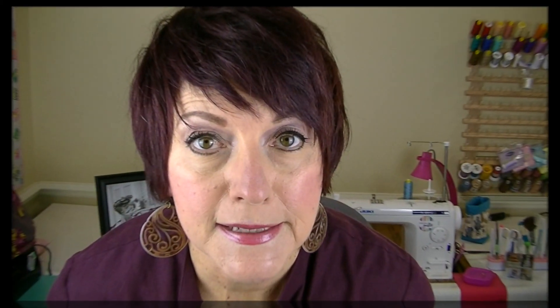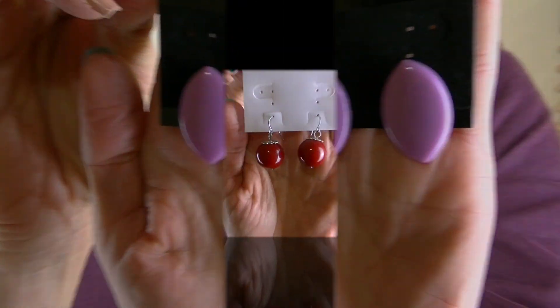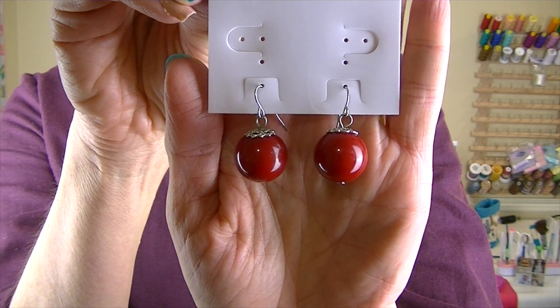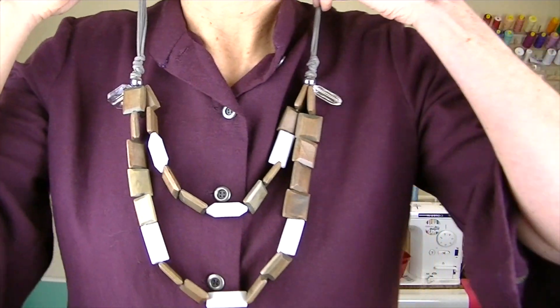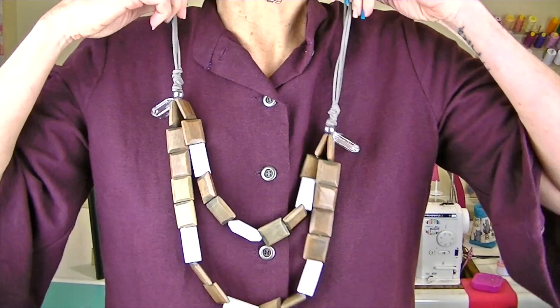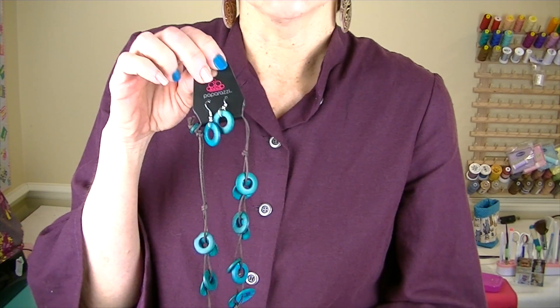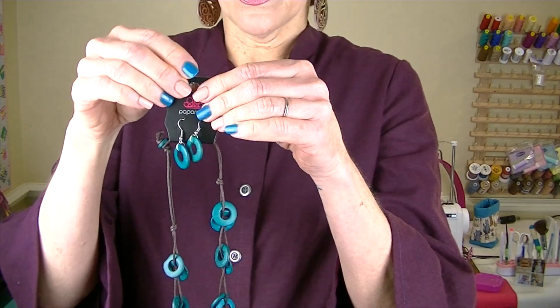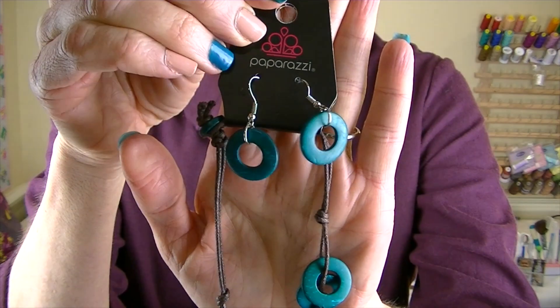How fun and funky are these sort of lime green citrus color earrings! These orange and white beads — go Vols, that's a Tennessee college football team in case you're not from the states. Got these fun purple earrings and these dark red ones. Got this super fun wooden necklace — it has some white on it and then these clear beads on the end, I think it was two dollars. The next ones I'm going to show are these paparazzi sets.